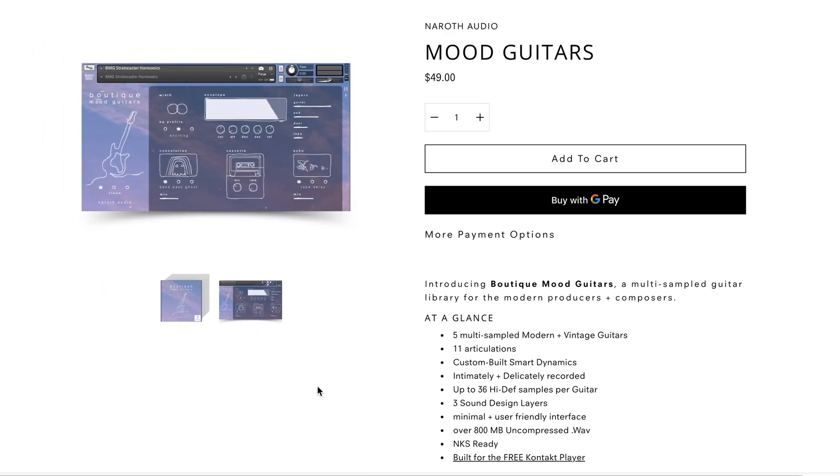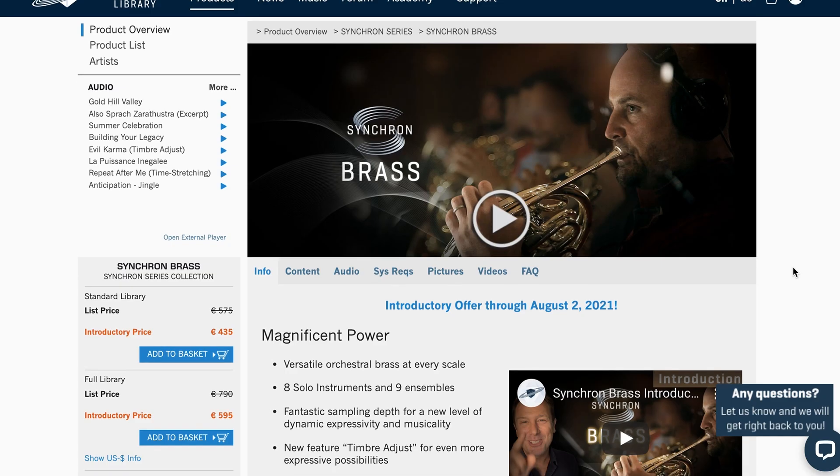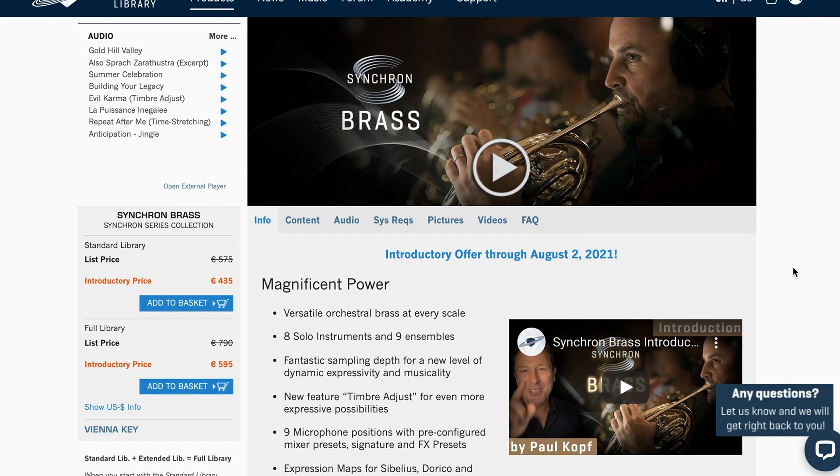Boutique Mood Guitars is a Contact player instrument with 5 multi-sampled modern and vintage guitars and 11 articulations. Sounds really nice. Available now for $49. Vienna Symphonic Library's latest release, Synchron Brass, is available on special intro price until August 2nd.